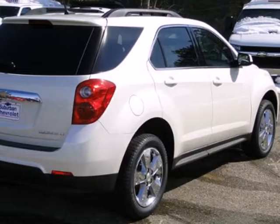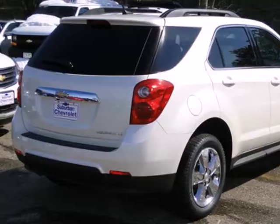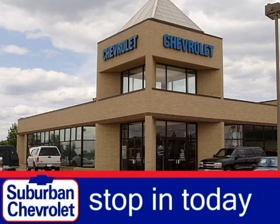You've been waiting long enough. Come in today and make this Equinox yours. Stop in today for a no-obligation test drive and shop over 16 acres of inventory.